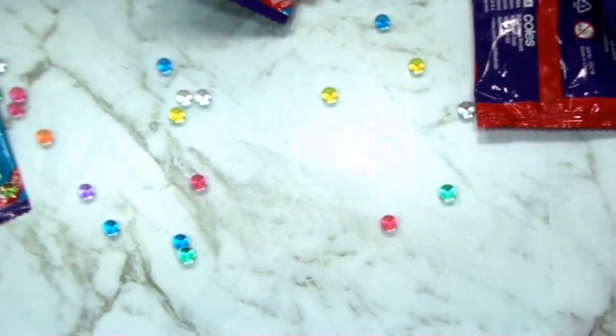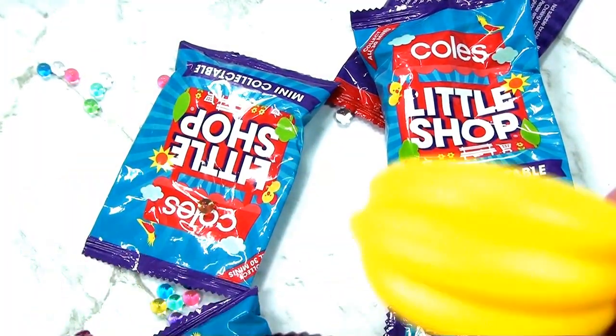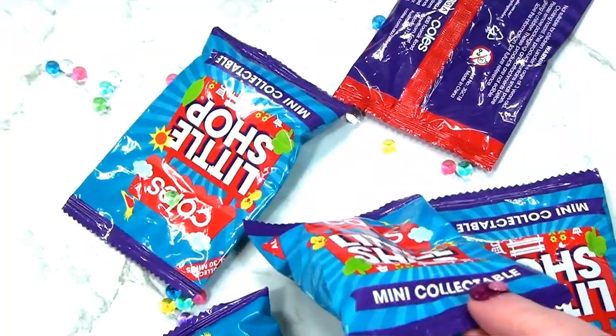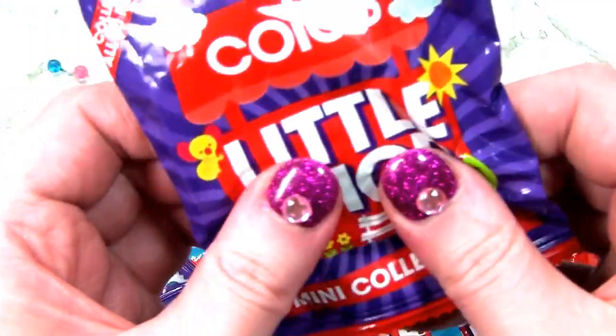Barbie, what do you think? Do you prefer these grocery collectibles? Oh, that's one you've already opened - it's another bunch of bananas. You already opened that one. Sorry. Barbie, do you prefer Kinder Egg or Shopkins?